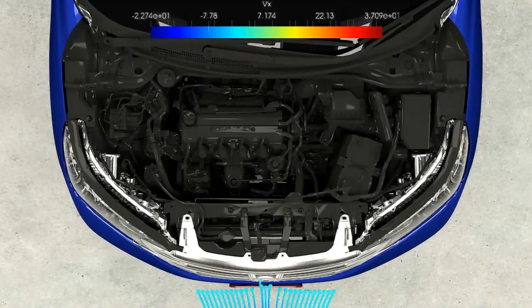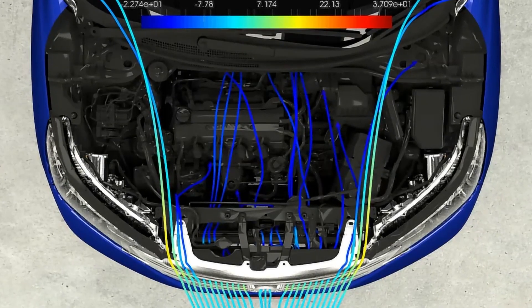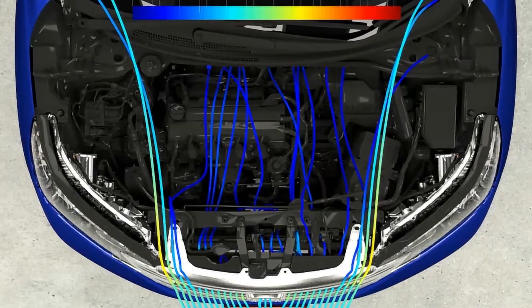Honda relies on CFD to design and optimize many aspects of its vehicles. When a car is driving down the road, air rushes in and cools hot systems, generating heat in the powertrain.